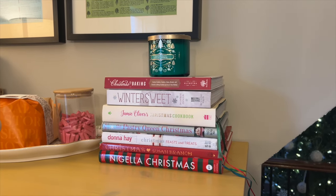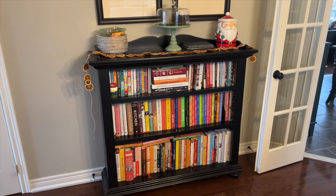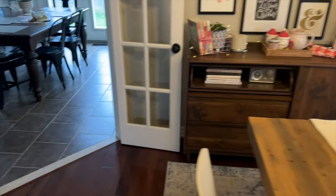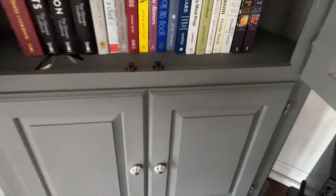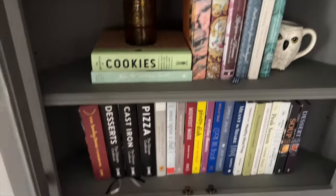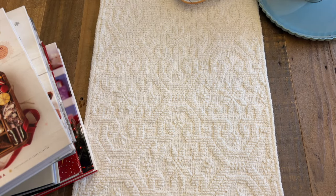It is that time in Vlogmas to share my favorite Christmas cookbooks. If you've been around for a while, you know how much I love my cookbooks. Here is my cookbook bookcase that is overflowing — I have some overspill in the kitchen, over here, and even in this corner cabinet. I have quite a few, but there are definitely a few favorites for this time of year. Today I wanted to share my old favorites and some new favorites.